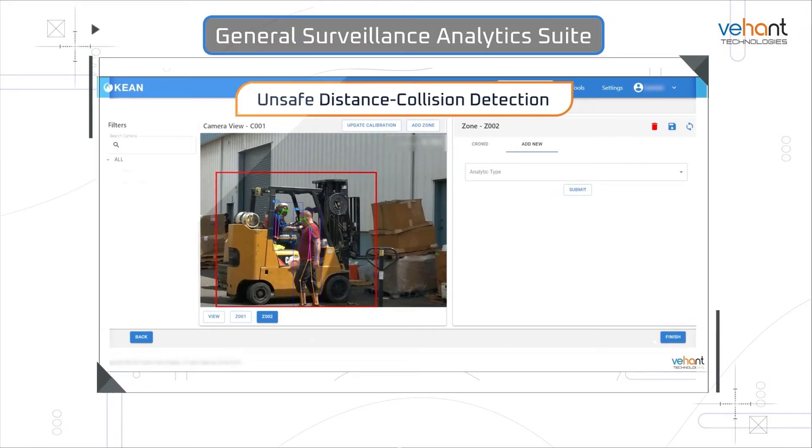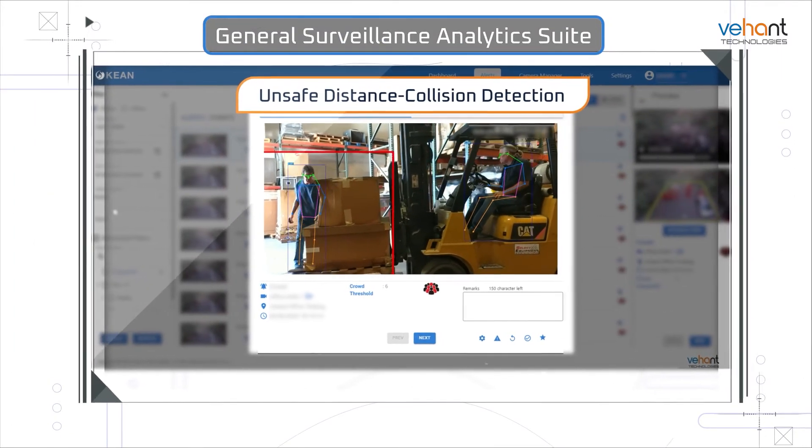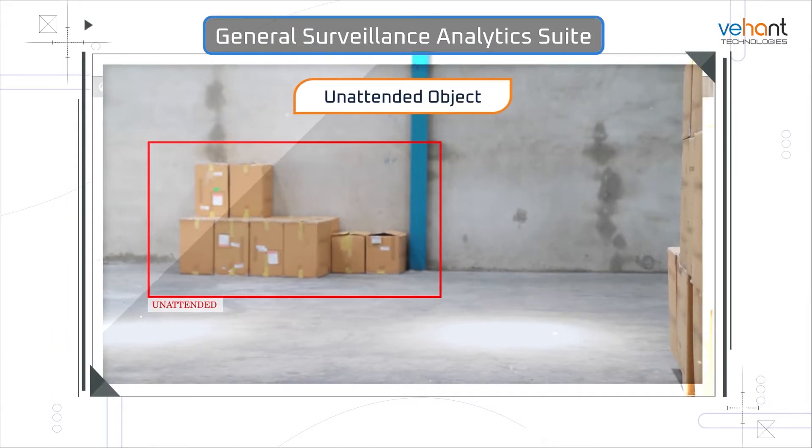The General Surveillance Analytics Suite takes surveillance to a new level. It detects blocked pathways, unauthorized parking, crowd densities, and unattended objects.